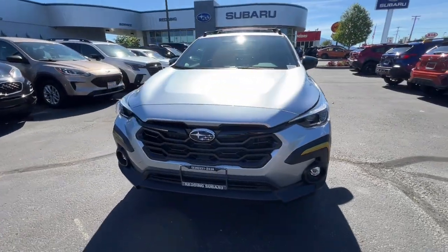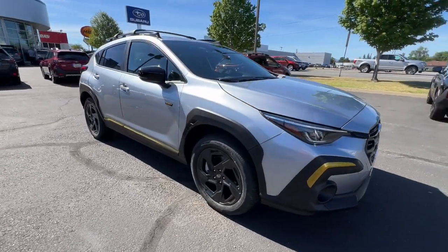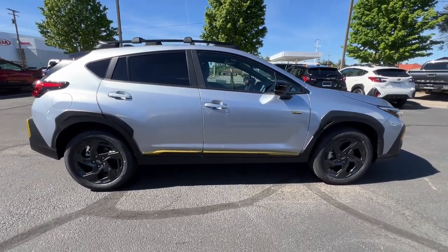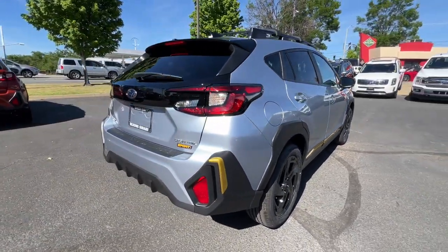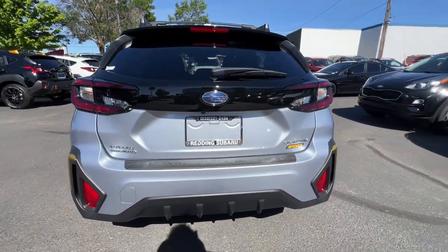Go home happy with the 2024 Subaru Crosstrek. Come along for a tour of this safe and connected Subaru Crosstrek. This all-wheel drive compact crossover gives you the advantages of an SUV but drives like a comfortable sedan. These are just some of the great options this vehicle comes with.